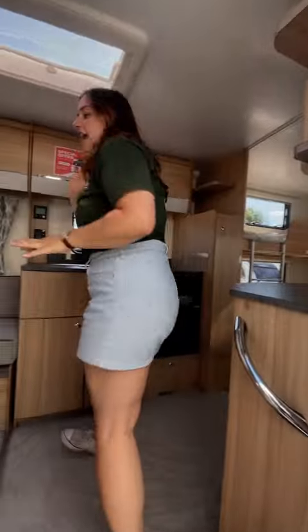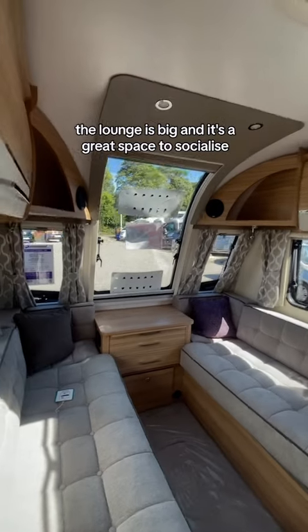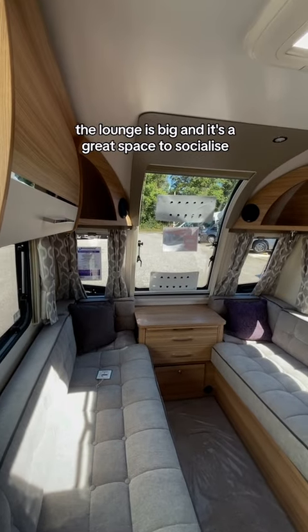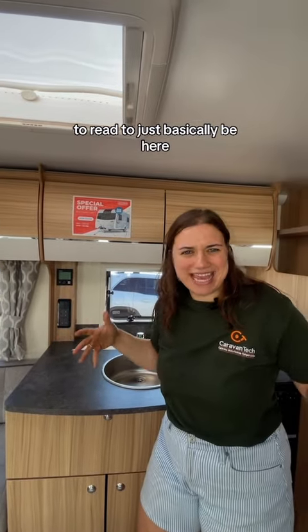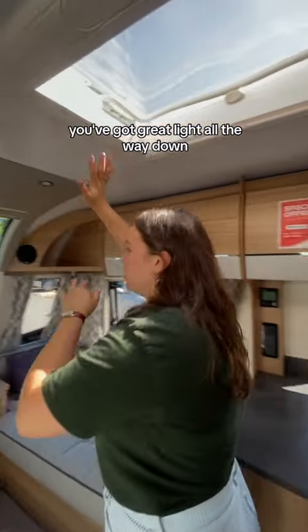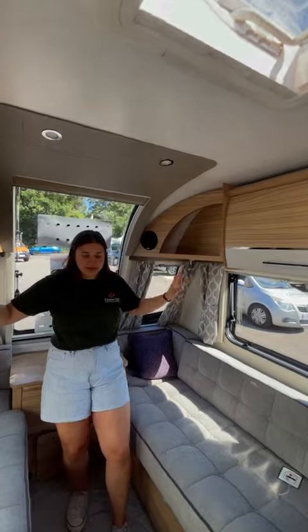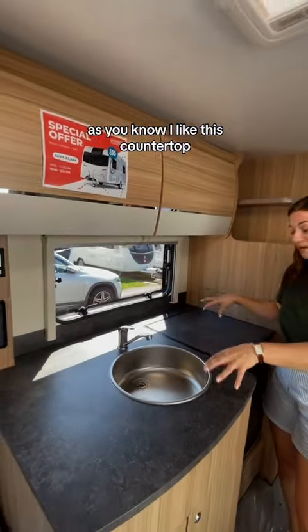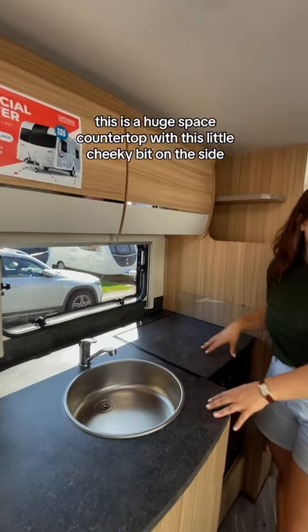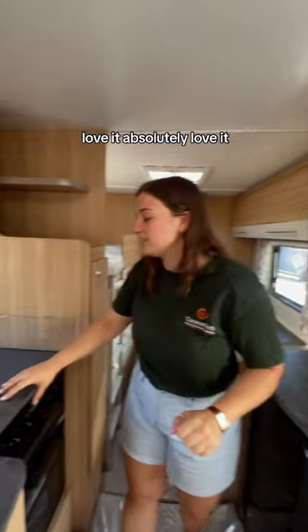The lounge is big and it's a great space to socialise, to read, to just basically be here. You've got great light all the way down with enough windows to possibly get a tan, but don't hold me to that. I like a bit of countertop and actually this is a huge space of countertop with this little cheeky bit on the side. Love it, absolutely love it.